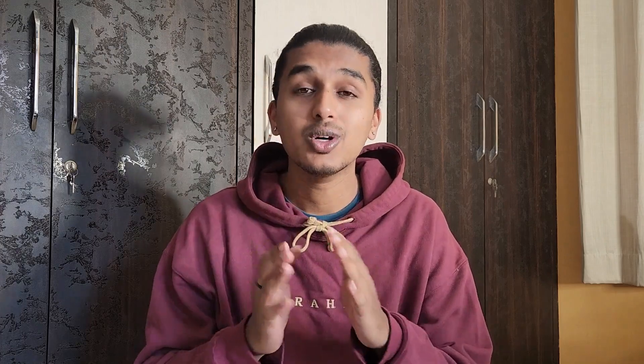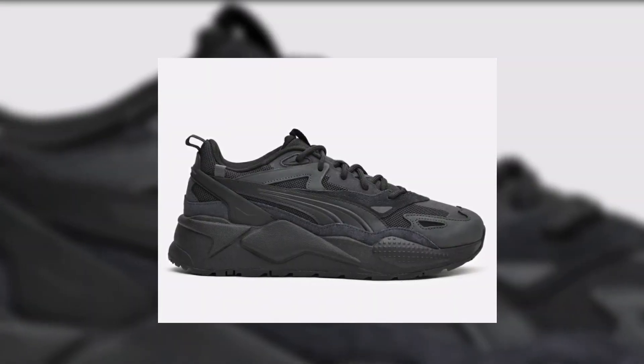In this video, I'm going to show you five all-black sneakers which are definitely bangers and you will definitely stand out when you wear them. What is up people, this is your sneaker guy, and yes, these five black sneakers are really crazy.